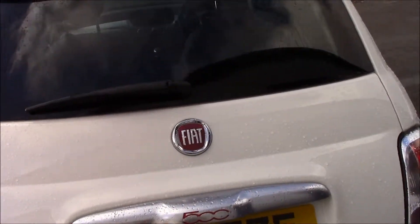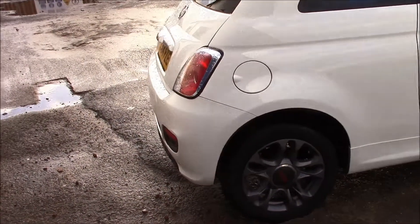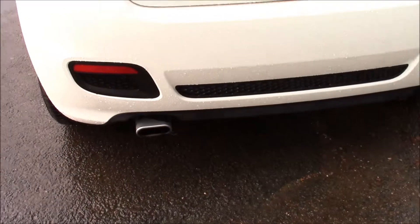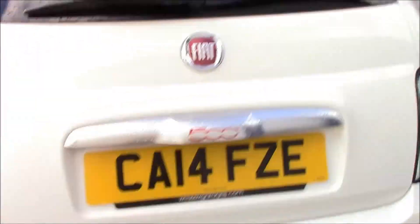Moving to the back, you can see that it has a rear window wiper. The fuel consumption for this vehicle is 58.9 miles per gallon. At the rear there is also a black grille and a chrome exhaust.